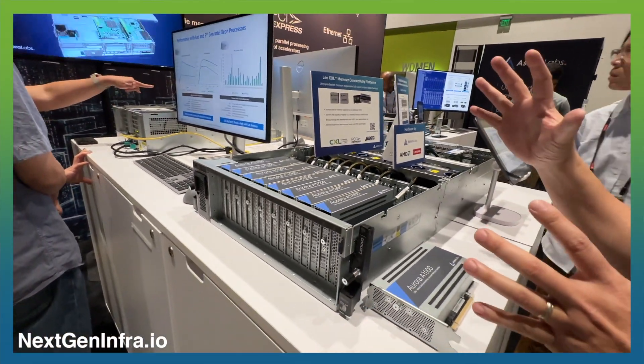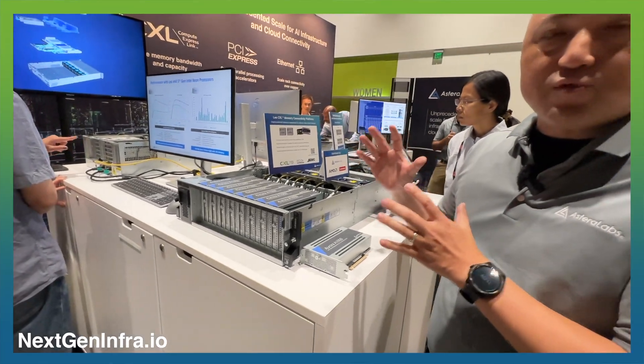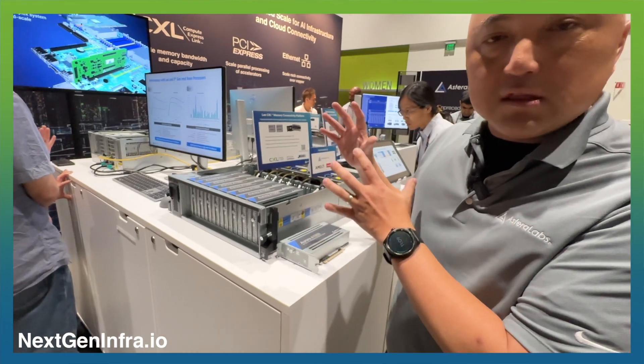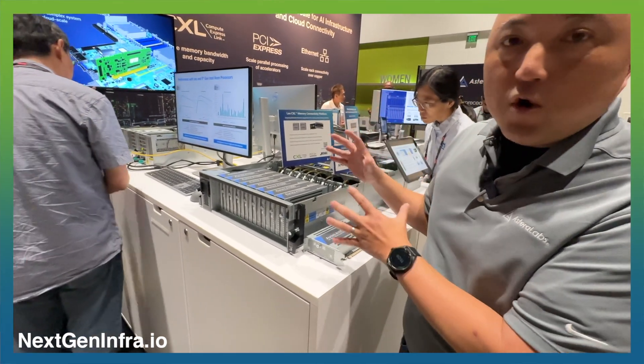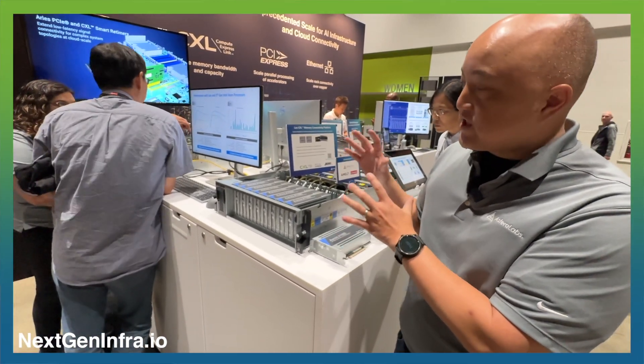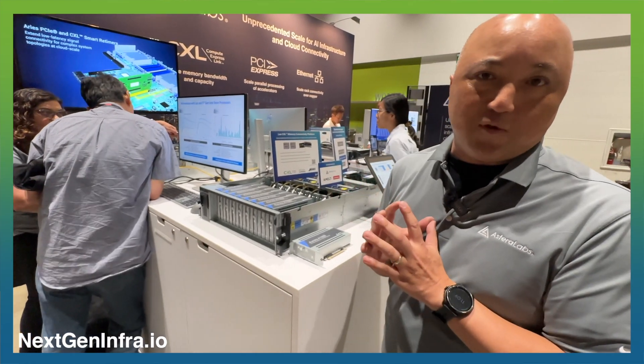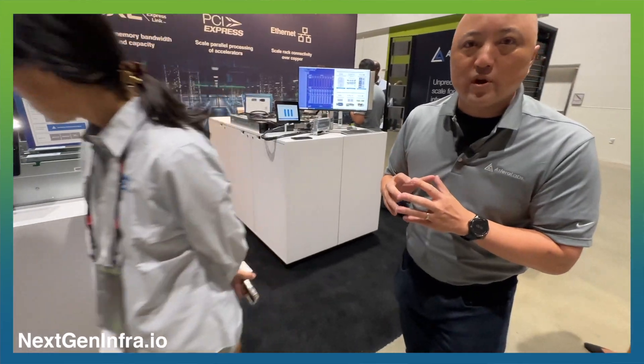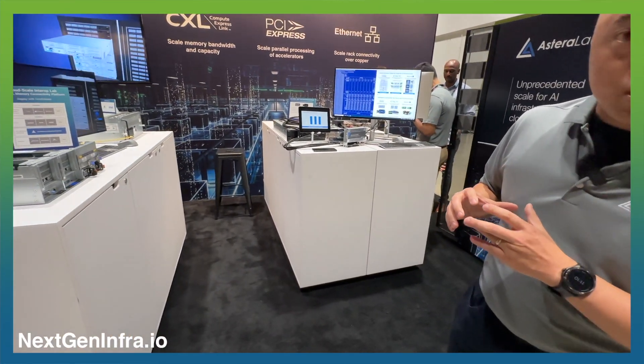What you're seeing here is 133% more capacity of DRAM loaded into a volume dual socket server — something you could never do before our CXL memory expanders were introduced into the market. Unprecedented capacity for the most memory-driven workloads.